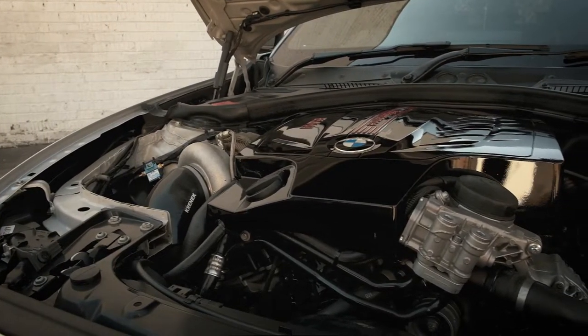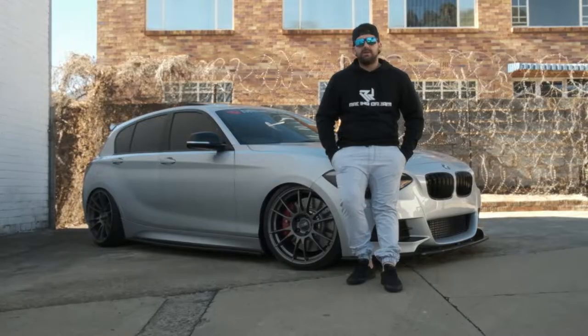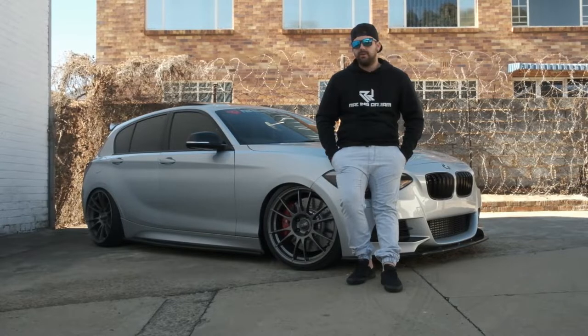With regards to the car, it's only a Precision 6062 ball bearing top mount turbo. To my understanding, it's the only top mount in the country. More to the story behind the car is I built it for a passion — to be different, unique.